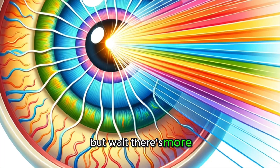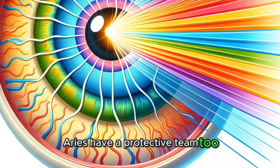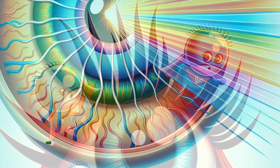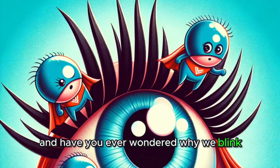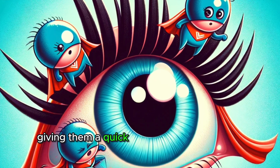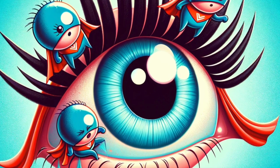But wait, there's more! Our eyes have a protective team too. Eyelashes guard against dust and dirt, while tears keep our eyes clean and moist. Have you ever wondered why we blink? Blinking helps to keep our eyes safe and comfortable, giving them a quick refresh multiple times a minute.